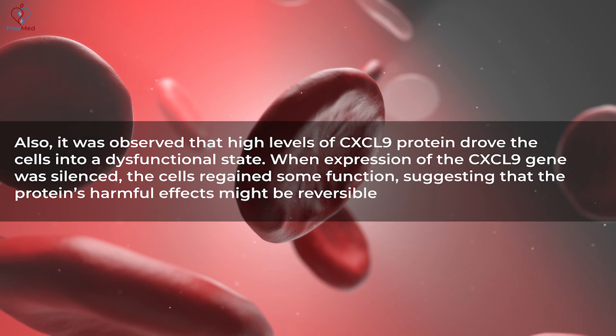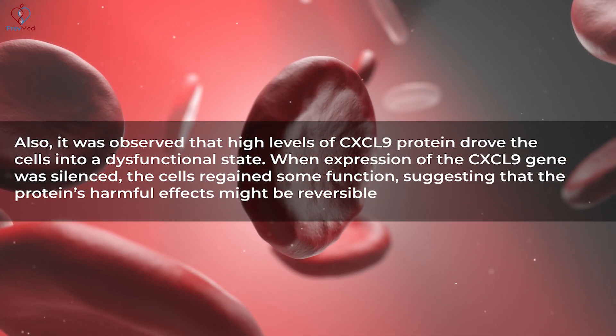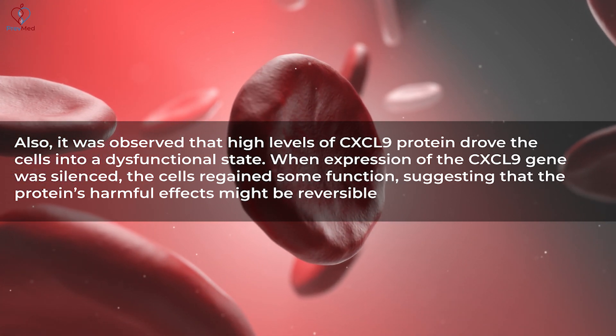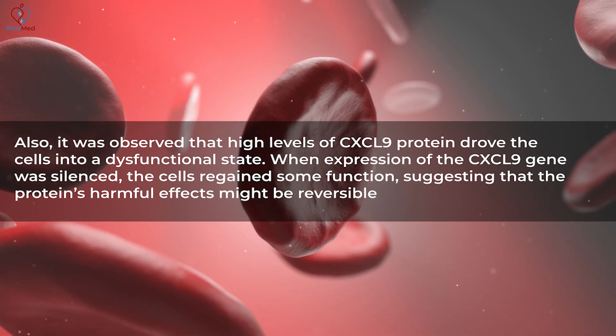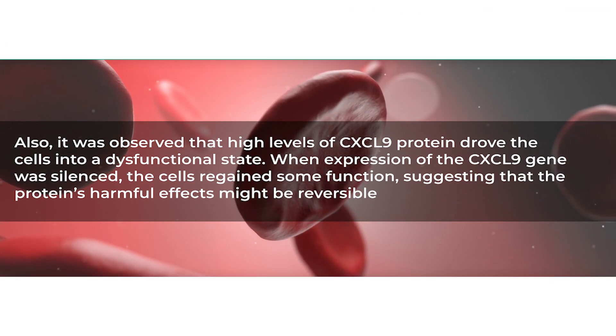It was also observed that high levels of CXCL9 — that immune cytokine protein — drove cells into a dysfunctional state. When expression of the CXCL9 gene was silenced, the cells regained function, suggesting the protein's harmful effects might be reversible.